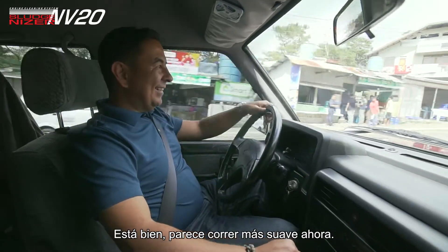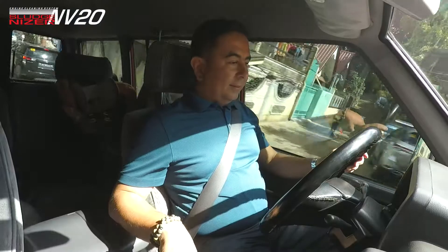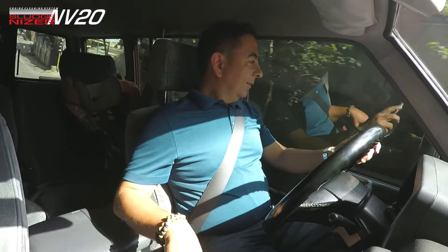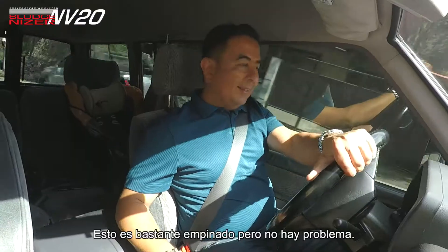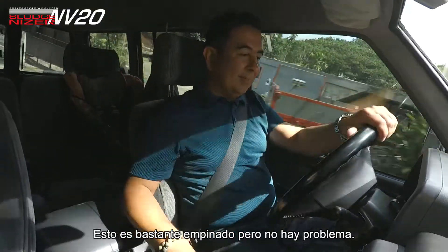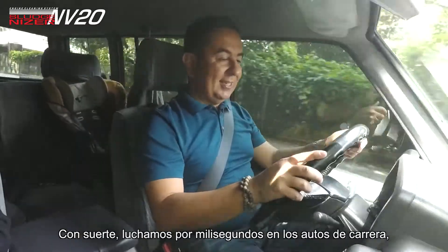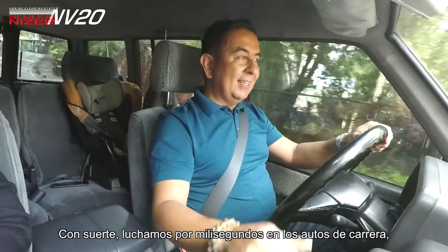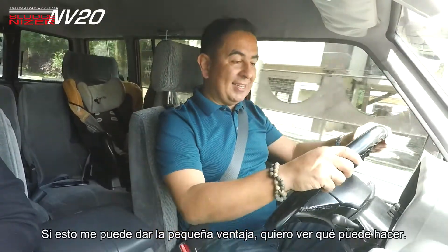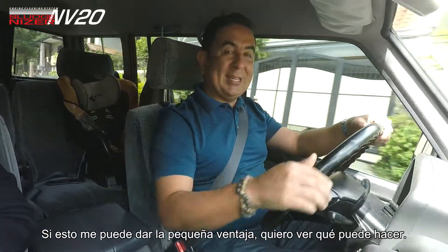It's beautiful. And we start to accelerate. This is pretty steep but no problem. I want to try this on one of our race cars — hopefully you know we fight for milliseconds in the race cars — and if this can give me a little advantage, I want to see what it can do.